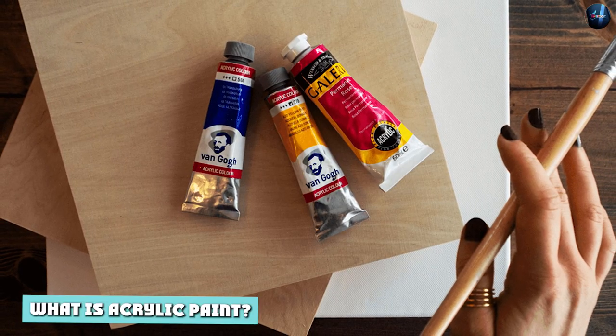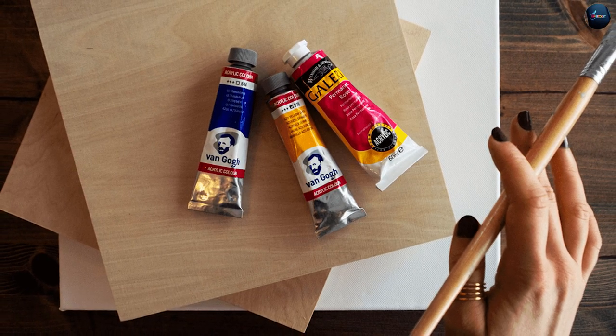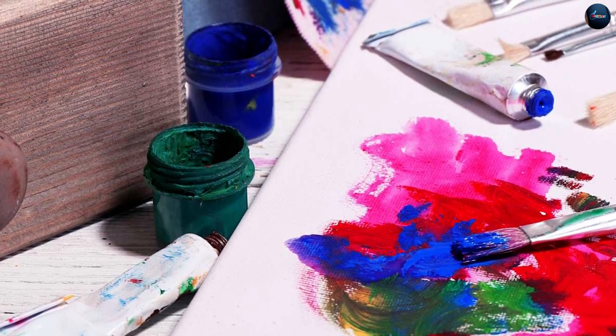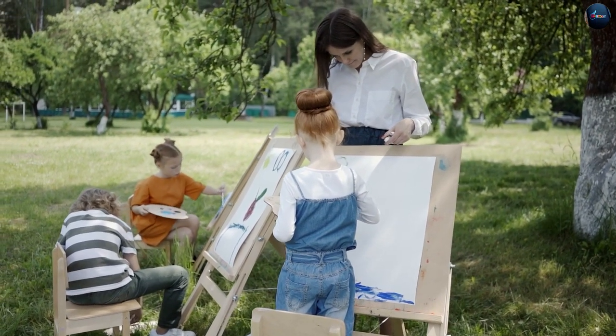What is acrylic paint? Unlike enamel paint, acrylic paint is an entirely water-based and non-toxic type of paint. It dries quickly and is very opaque, which means you can paint over it as much as you want and you can easily correct mistakes. When it dries, it has a matte finish. If you want a gloss effect, you can varnish it.